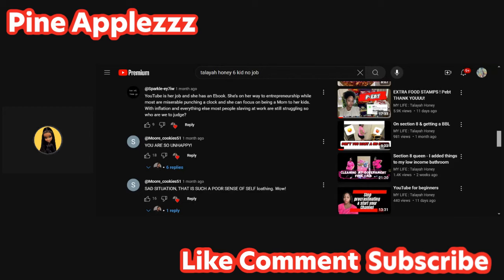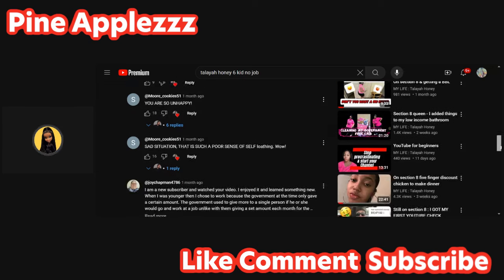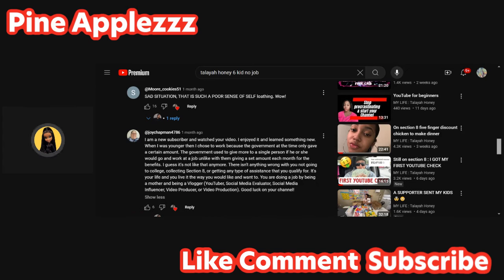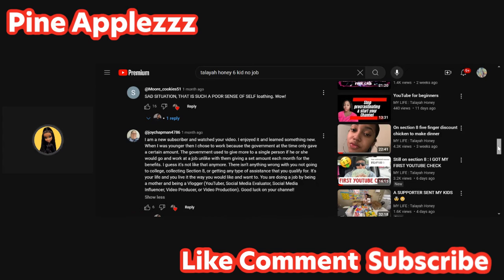With inflation and everything else, most people slaving at work are still struggling - so who are we to judge? That's true, but at least they're working towards something. If you never start anything, how do you know where the end is? Another comment says: 'I'm a new subscriber. I enjoyed your video. When I was younger I chose to work because the government at the time gave more to a single person who would go work a job.' I'm on Section 8 but I do work - I have to make some type of money. You can still work on Section 8, you just can't make a lot or you won't qualify.